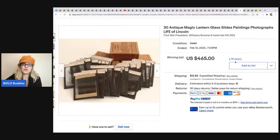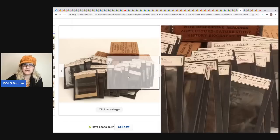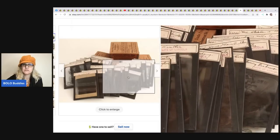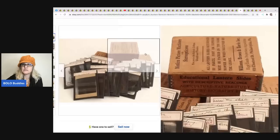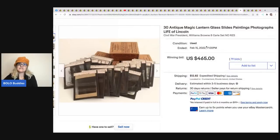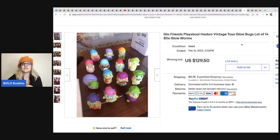The next item is antique magic lantern glass slides - painted photographs of the Life of Lincoln. I'm not entirely sure what these are, but they sold for $465 plus shipping.